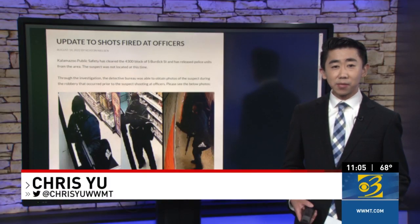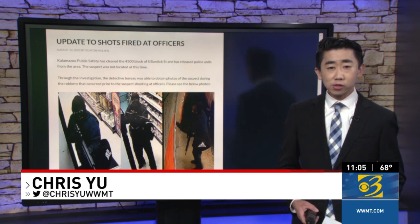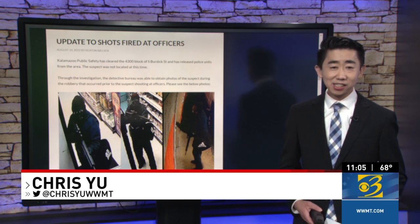KDPS is urging anyone who knows the gunman's whereabouts to contact police or Silent Observer. The grocery store owner says he was also the victim of a gunman last year. Live in the studio, Chris Yu, News Channel 3.